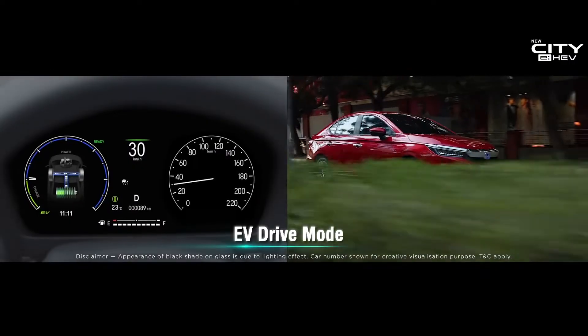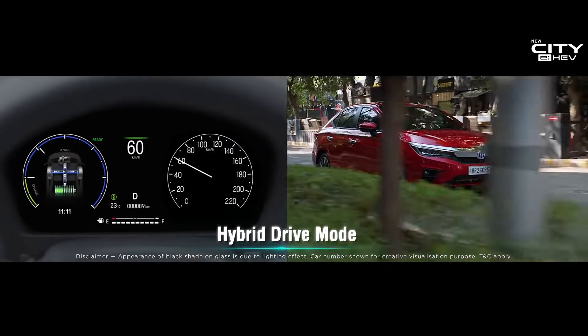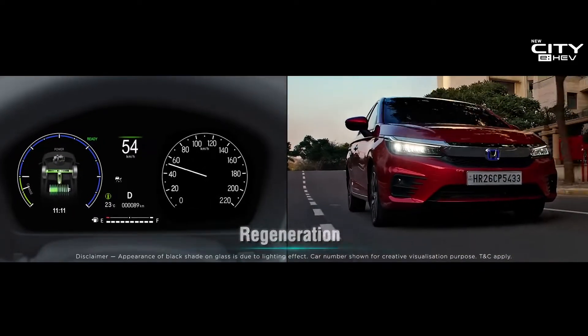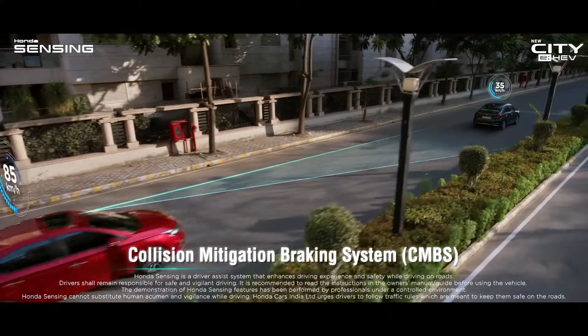There is a seamless transition between different driving modes for exhilarating performance and outstanding fuel efficiency.